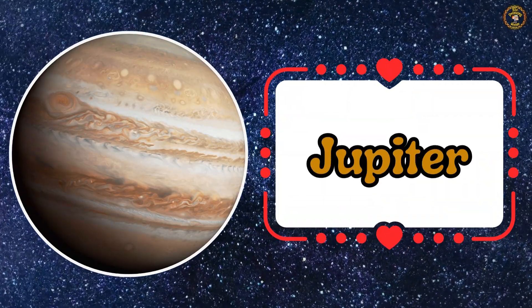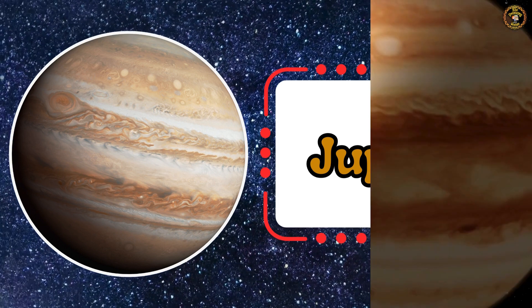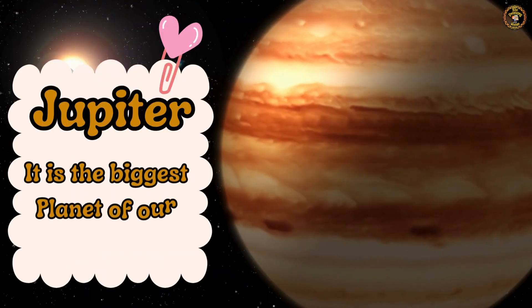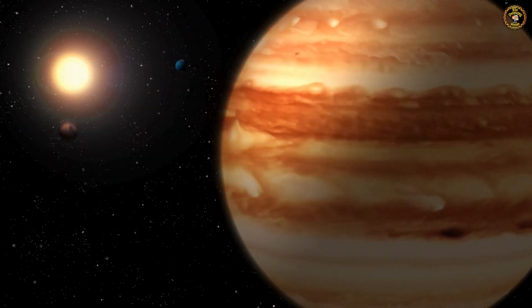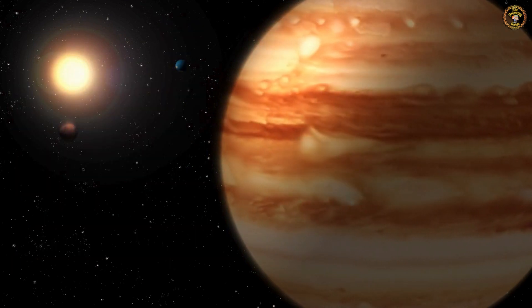Now, let's meet Jupiter. It is the biggest planet in our solar system. Can you say with me — Jupiter. Fantastic.